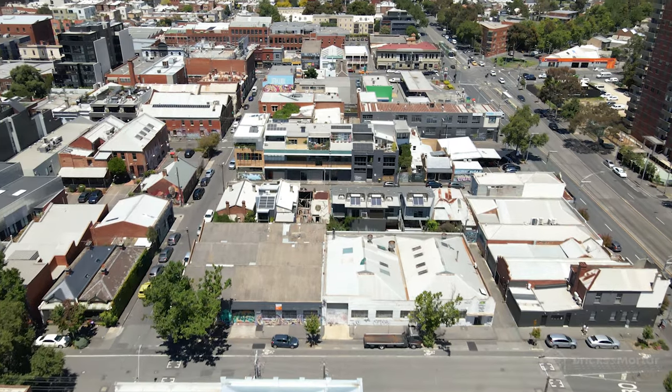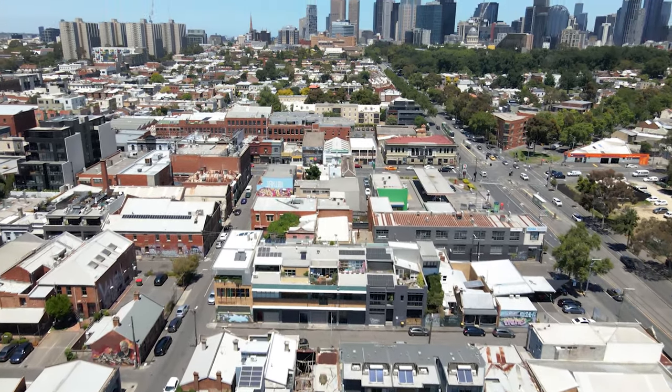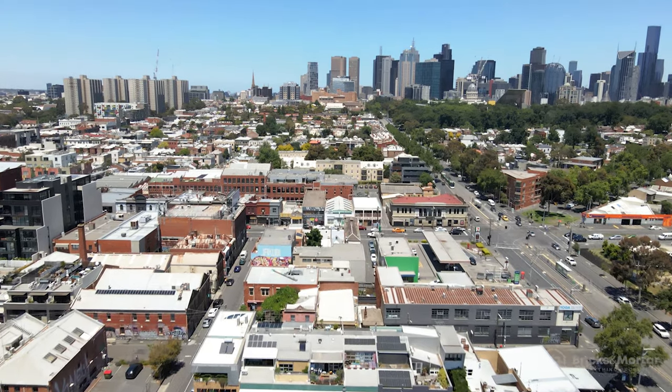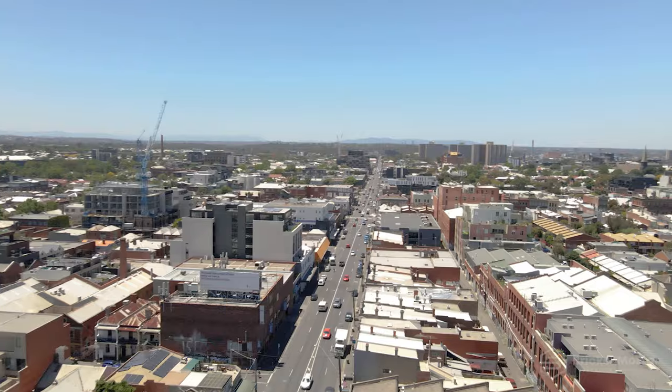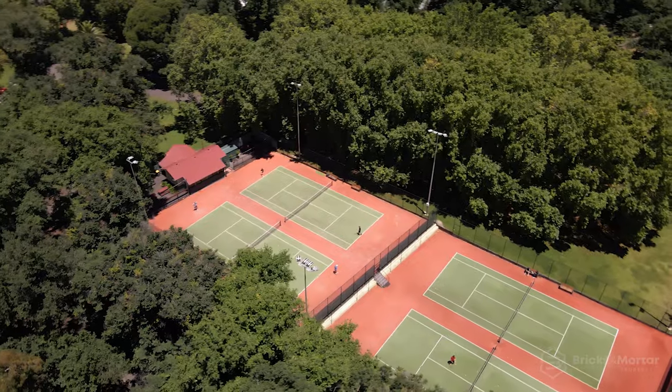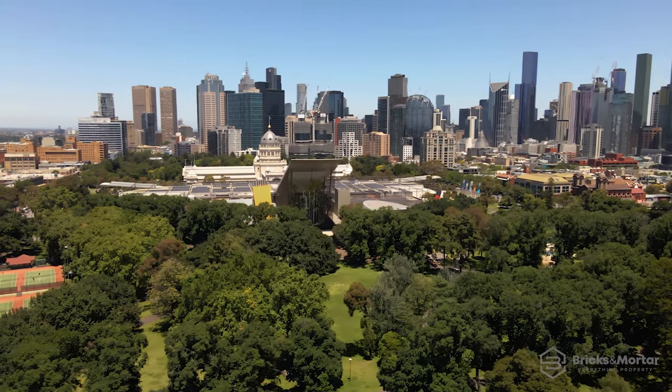One of Melbourne's oldest suburbs, Fitzroy is perfectly placed just over two kilometres from the heart of the CBD and is surrounded by the city's most iconic landmarks, world-class events, entertainment, arts, sports, education and employment — the very best of Melbourne living.